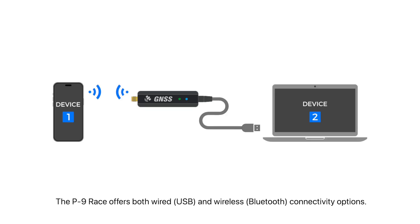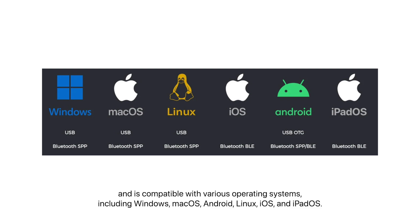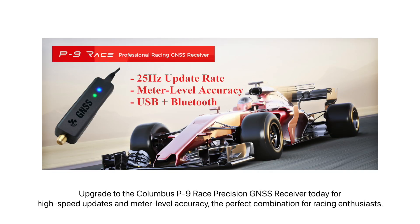The P9 Race offers both wired and wireless connectivity options, and is compatible with various operating systems, including Windows, macOS, Android, Linux, iOS, and iPadOS. Upgrade to the P9 Race Precision GNSS Receiver today for high-speed updates and meter-level accuracy.